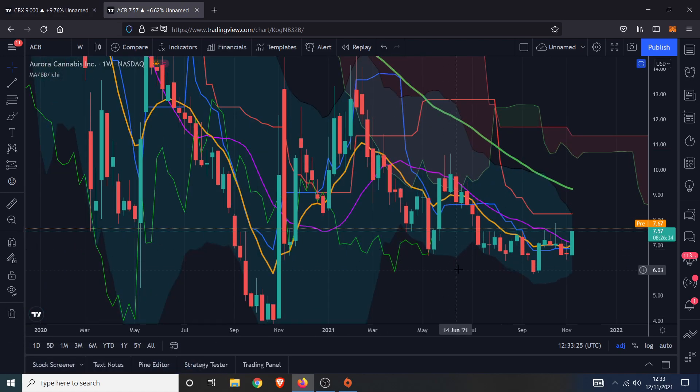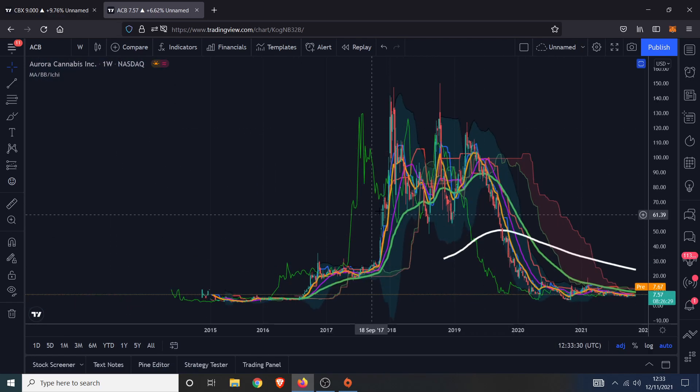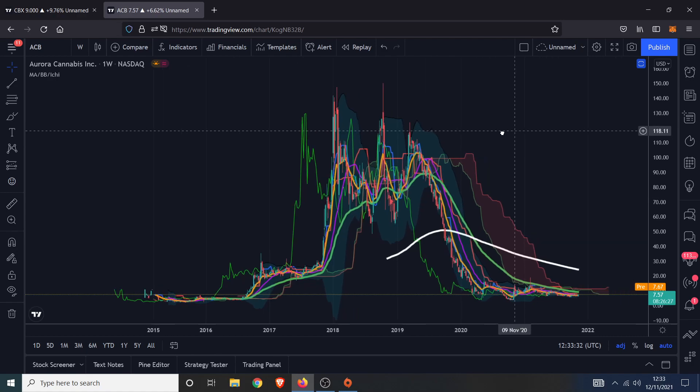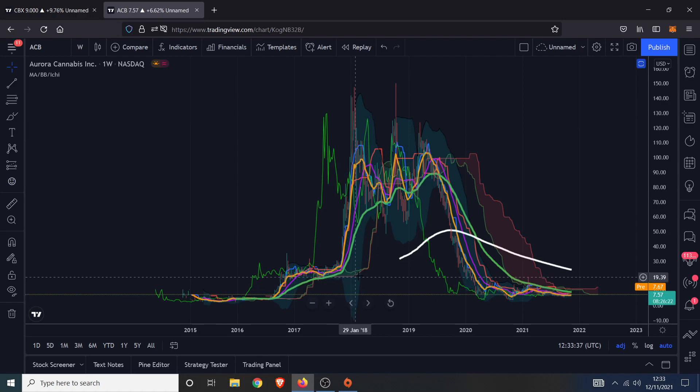I use Aurora Cannabis as the main chart for an overview of the cannabis sector. It's a stock in its own right, not an index, but it's the oldest chart I could find. It references the peak, the parabolic euphoria, and then the entire thing collapsing in on itself. Using this chart as an indicator of whether we've bottomed as a whole, I then diversify a little bit beyond just Aurora Cannabis.